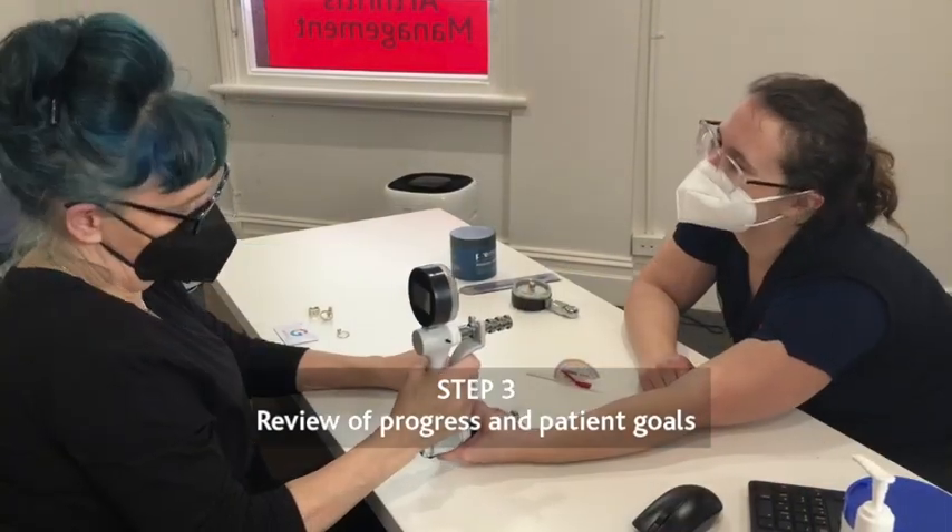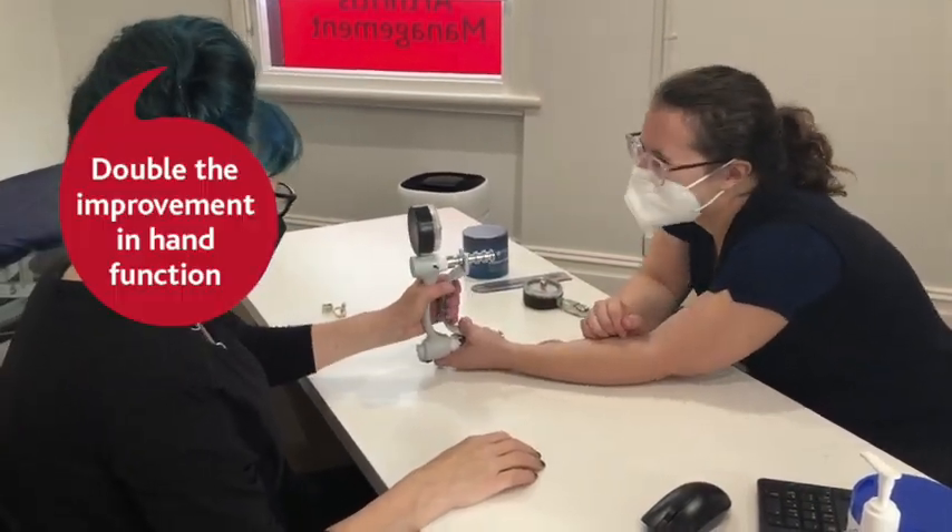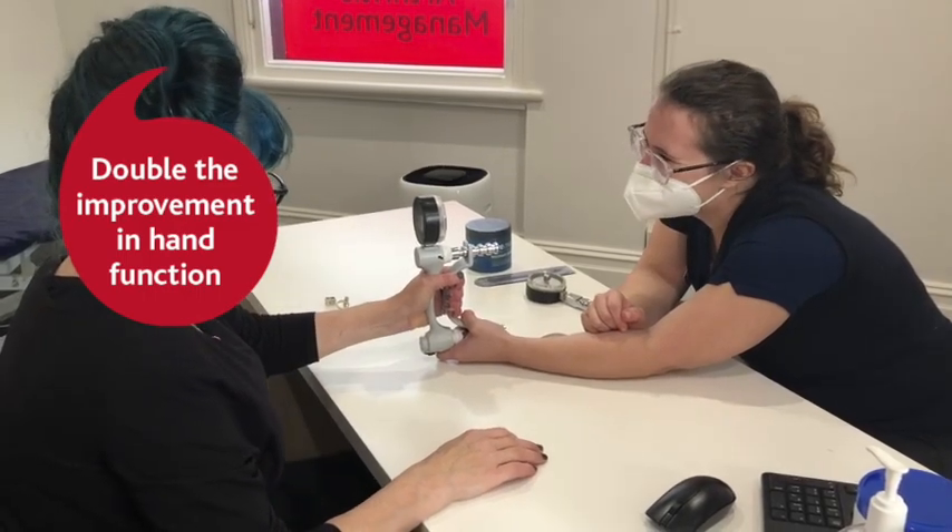People who complete the SARA program report double the improvement in hand function compared to those who receive the usual rheumatoid arthritis care. You're welcome to book in with any of our SARA certified hand therapists for an initial consultation before commencing the SARA program.